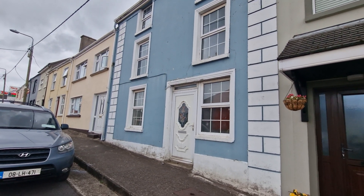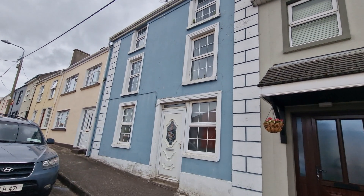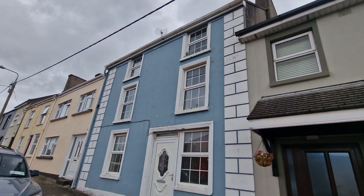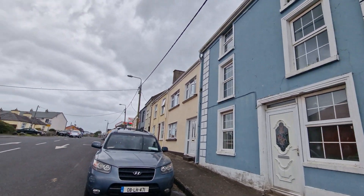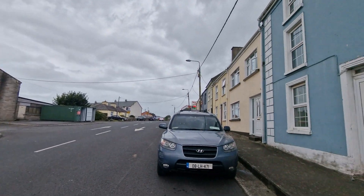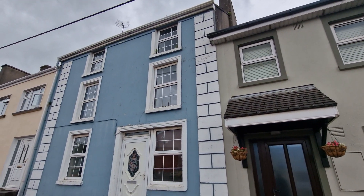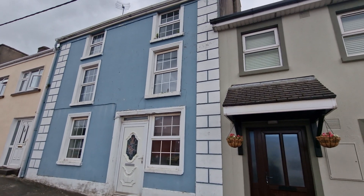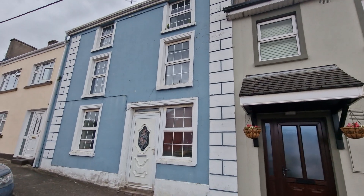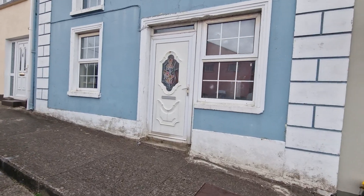Welcome to the video of this property known as 4 High Street, Kilrush. It is a three-story mid-terrace townhouse located in the heart of the west Clare town of Kilrush. Just down to the left you have the town itself — all within 300 metres walk you have Aldi and Tesco, all within 200 metres walk, and the marina itself is 500 metres away. This three-story four-bedroom terrace property has a lovely enclosed garden area.